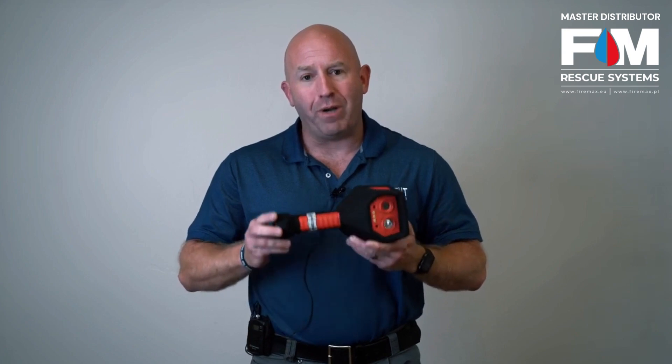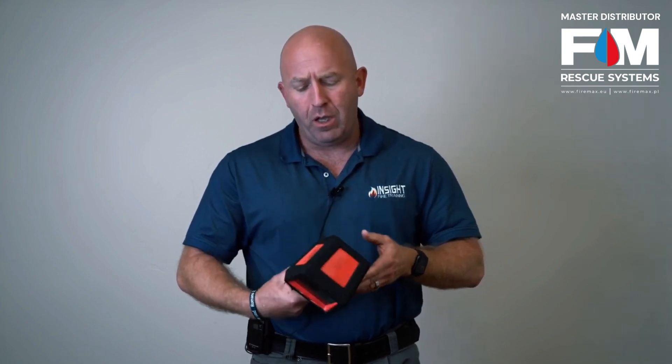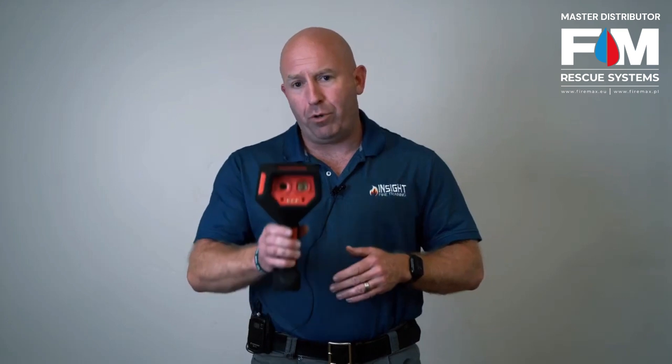You need to have performance-based criteria when you're testing these cameras. When you grade the camera, you'll look at several factors. First, the field of view — how well the camera can see compared to the human eye. You have to put it in front of the firefighter's face with an SCBA on to properly evaluate it.